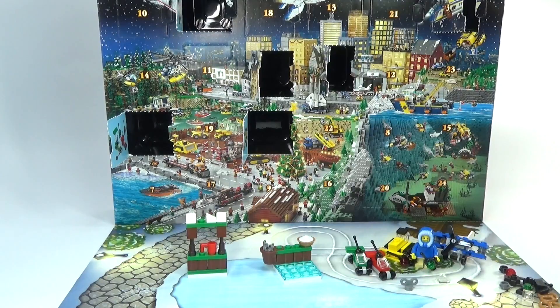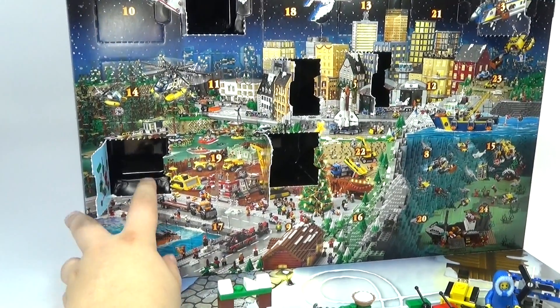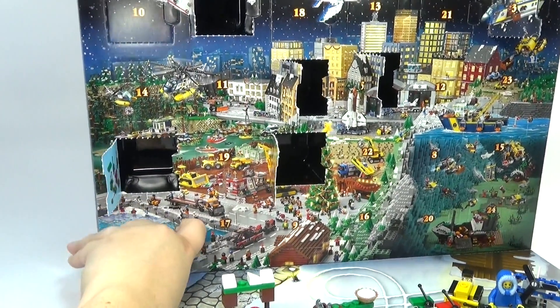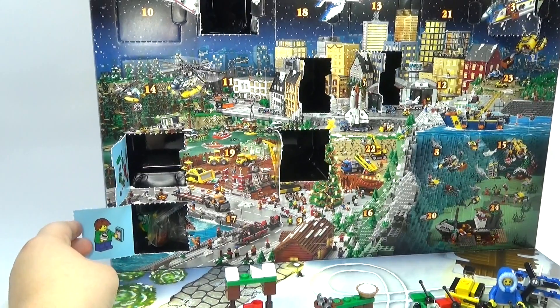Hey guys, Brick Queen back here again with the Lego City Advent Calendar. Let me go ahead and find day number seven down here at the bottom. And if I can open it without tearing the whole box up — we finally have another minifigure!